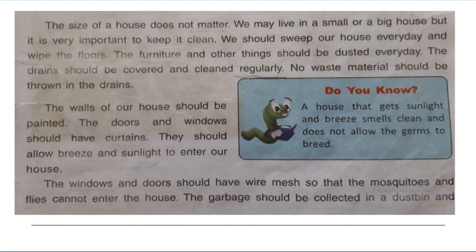The size of a house does not matter. We may live in a small or a big house, but it is very important to keep it clean. We should sweep our house every day and wipe the floors. The furniture and other things should be dusted every day. The drains should be covered and cleaned regularly. No waste material should be thrown in the drains.